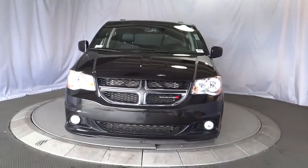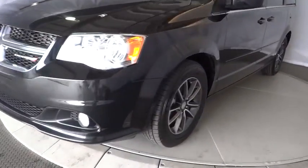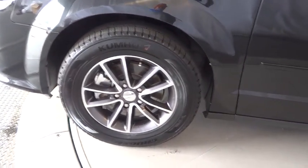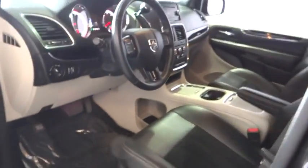This vehicle is CARFAX certified, one owner, and qualifies for CARFAX's buyback guarantee. This vehicle offers reliability and good looks at a great price. So come in and take a test drive today.